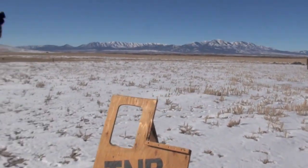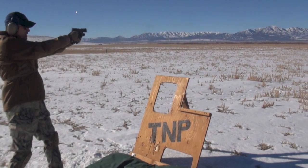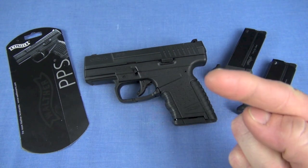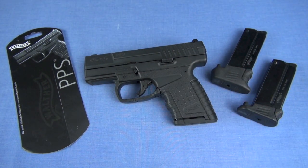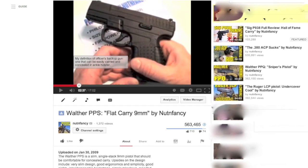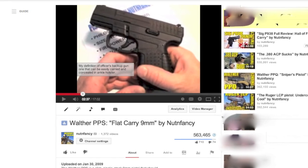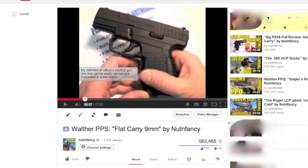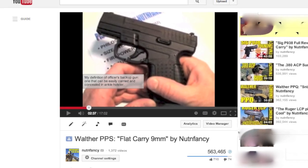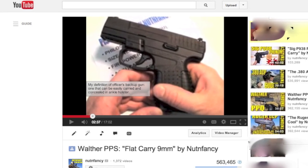You might be saying: 'Hey NutandFancy, why did you take so long to review the Walther PPS?' The answer is — I did review it. It was actually one of the very first subcompact pistols I reviewed. Walther PPS flat carry 9mm, posted January 2009 here on the NutandFancy project. It was a preliminary tabletop review, 17 minutes long, and I'll pretty much echo a lot of the same things I said in that review.